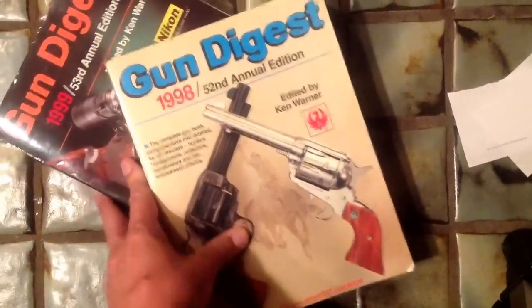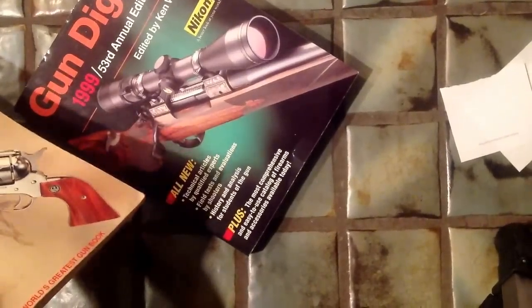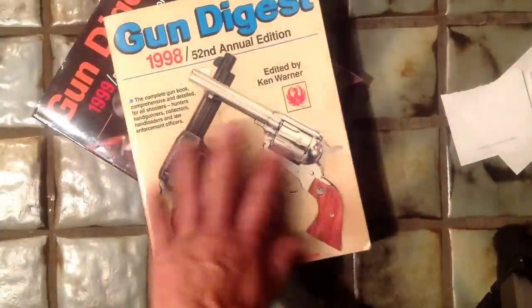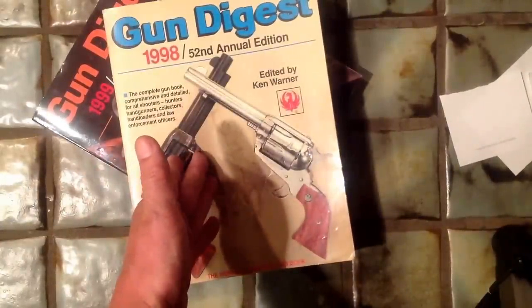All these are available and many more from Amazon.com, with a full selection and various conditions. Look at this excellent condition 1998 issue — about $5 in the door.